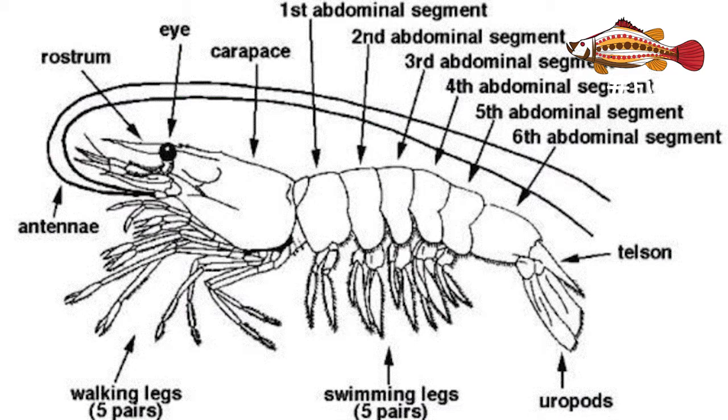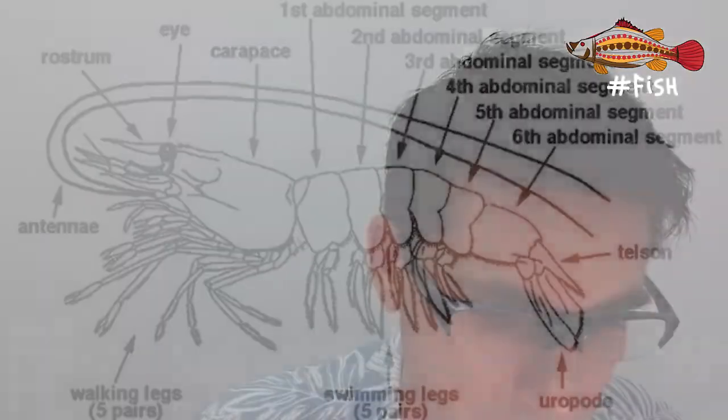Looking at the bottom part of the shrimp from head to tail: the five pairs of walking legs are called periopods, the swimming legs are called pleopods, and the fan tail at the back is called the uropod. These appendages help the shrimp move in three ways: walking through the substrate, swimming through the water column, or flicking backwards in a jerky movement to escape a predator.